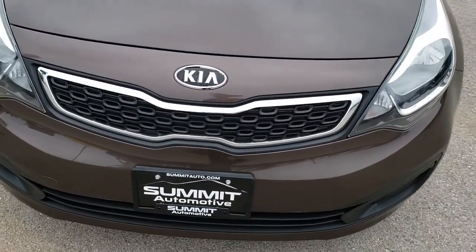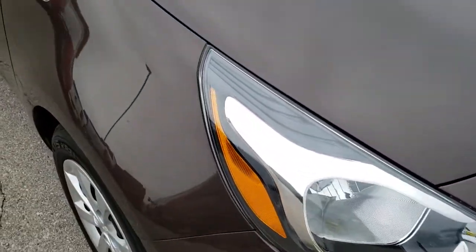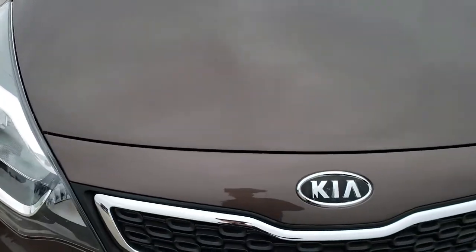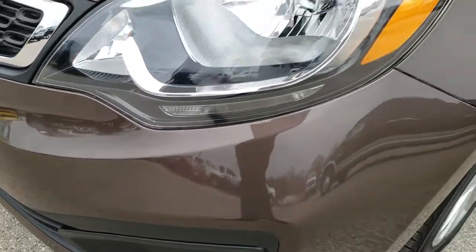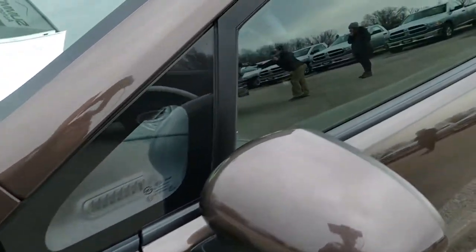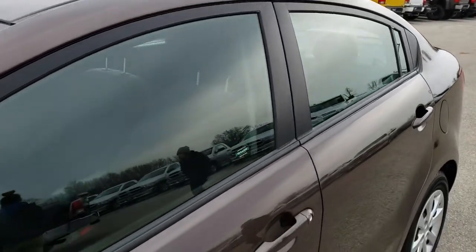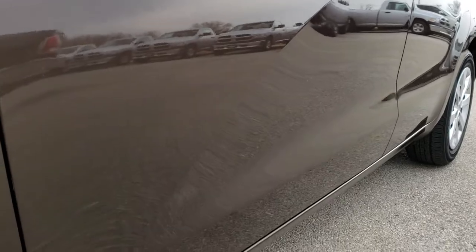Today we are checking out this super clean 2012 Kia Rio. This vehicle has the 1.6-liter four-cylinder motor. From this HD video, you will be able to tell that for the age and miles on the car, it is in excellent condition. Chestnut brown is the color. We shoot all of our videos in 1080p, so if you have HD capabilities on your computer, tablet, or smartphone device, turn them on right now because it is like you are right here looking at the car with me.